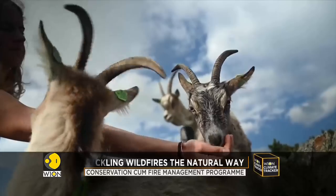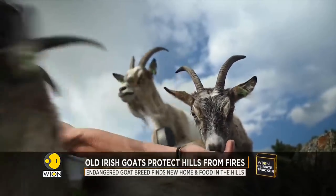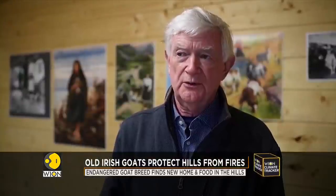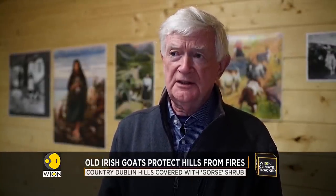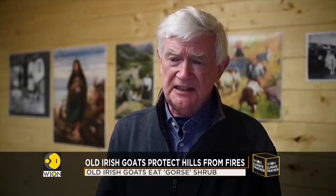That was discovered through DNA analysis, and using that research, we were able to compare the goats presently on the mountains with ancient DNA samples. This was done through Trinity College Dublin. They were able to state that the DNA identified the Mulrani goat — this small village on the west coast of Mayo where the goats were — as belonging to the Old Irish type of goat.